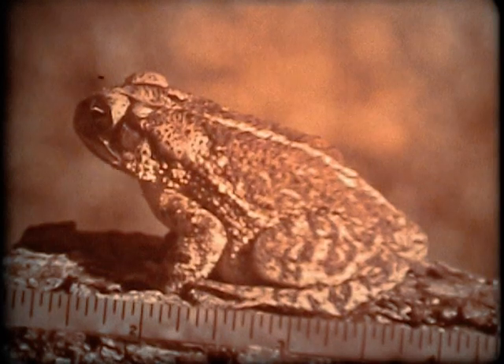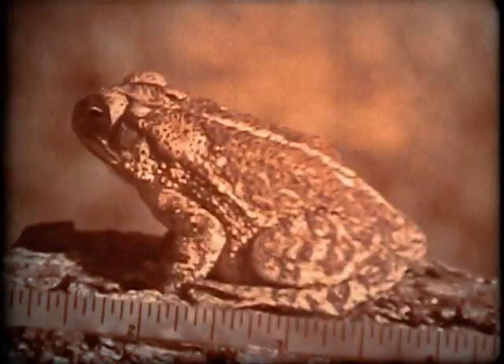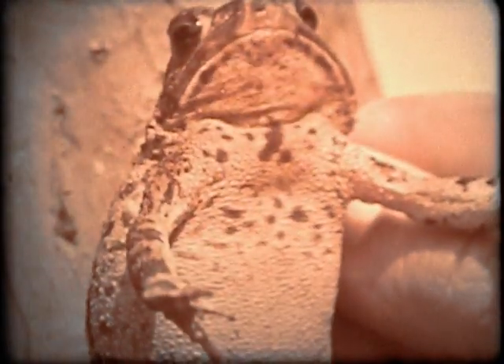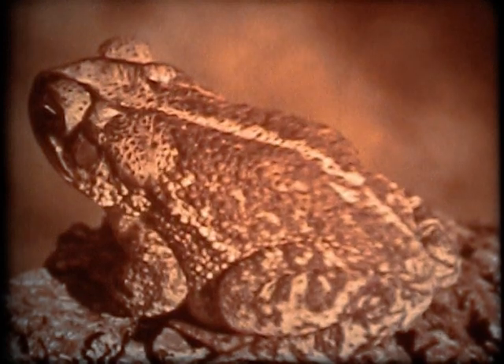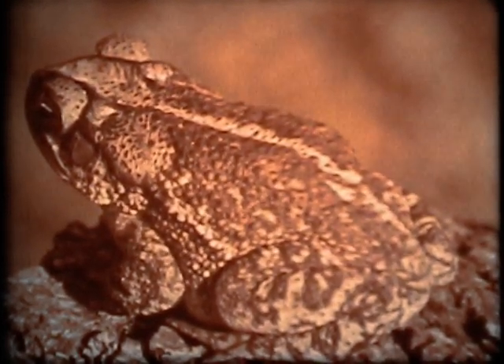The common toad has a short, broad body, two to four inches in length. It is grayish-white on its underside, and reddish or yellowish-brown above. Unless it moves, a toad is hard to see among the leaves and grass. Its color helps to protect it from enemies.